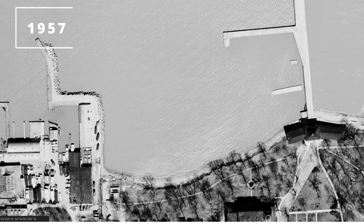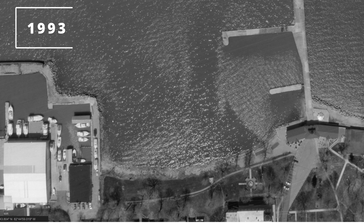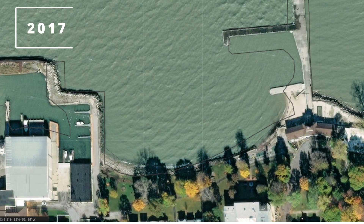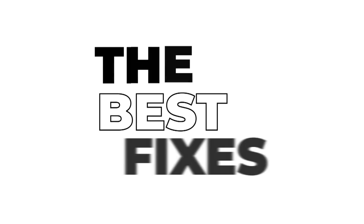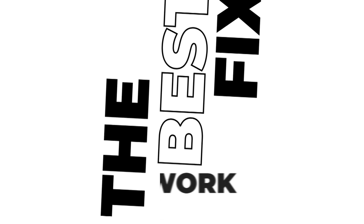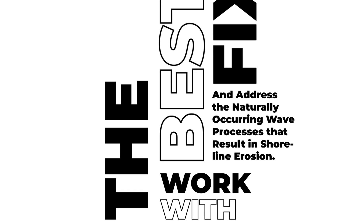If you look at this progression of images from 1957 to 2019, you can see a decades-long battle between Lakeside and Lake Erie — a cycle of building out the shoreline, only to have it erode away again. These previous approaches were not really adequately designed or constructed in ways that work with and address the naturally-occurring wave processes and coastal processes that result in shoreline movement and erosion.